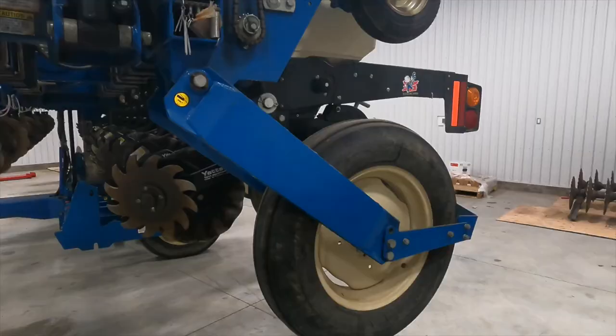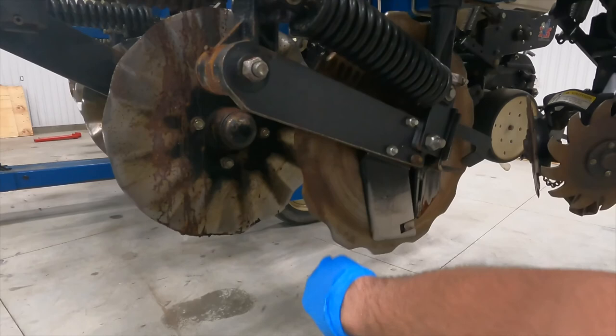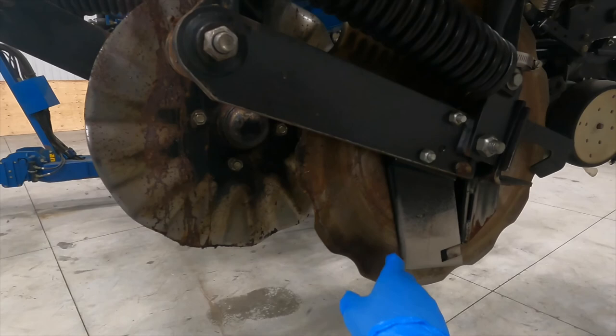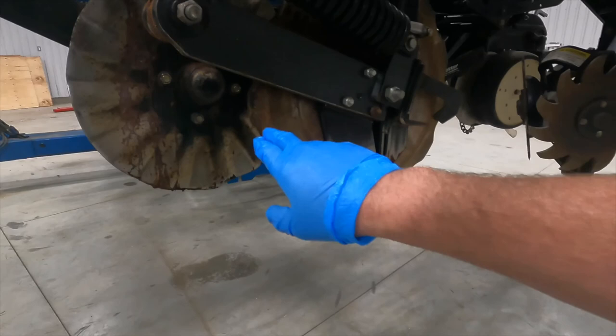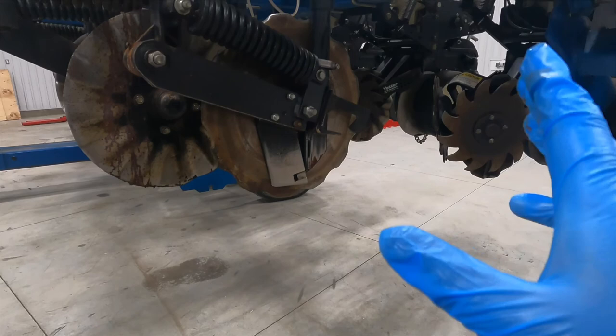I'm just going to go over this planter quick. Check my blades, make sure they're in spec. Yeah, I've got to replace these. The dry fertilizer coulters still look half decent, but I know they're at the point that halfway through the season they'll get too worn and stop turning in the field. I'll be out here doing adjustments all the time, so it's just better to replace them now. I've got two seasons out of them — just replace them and it'll make my life way easier in the field.